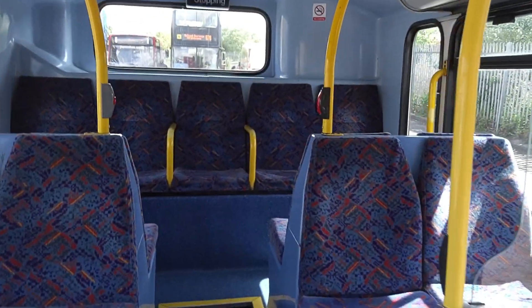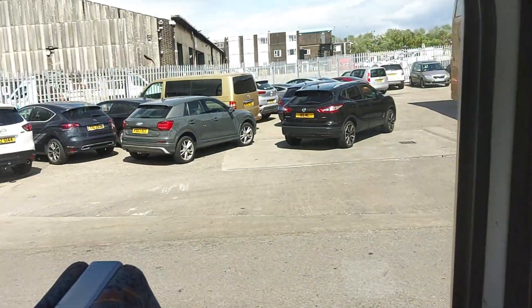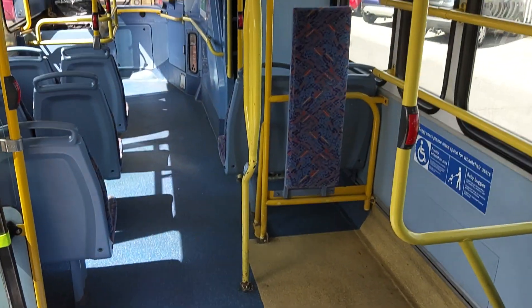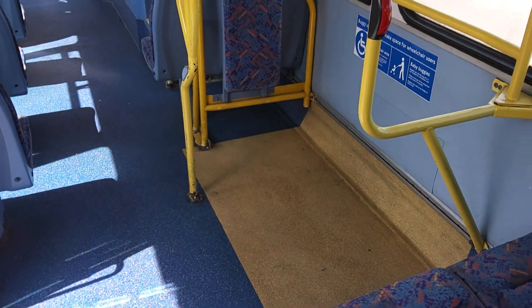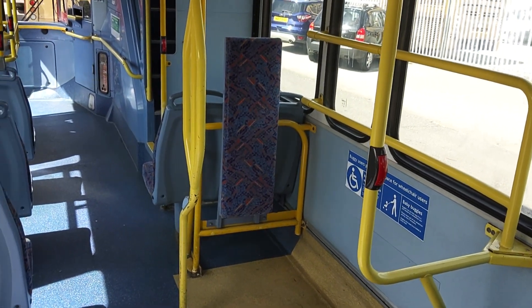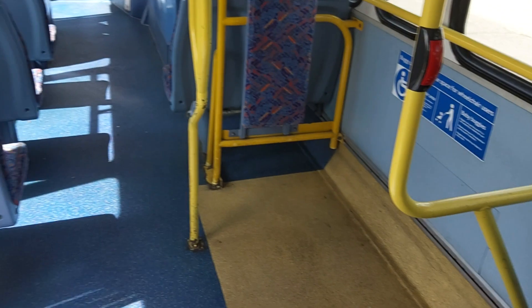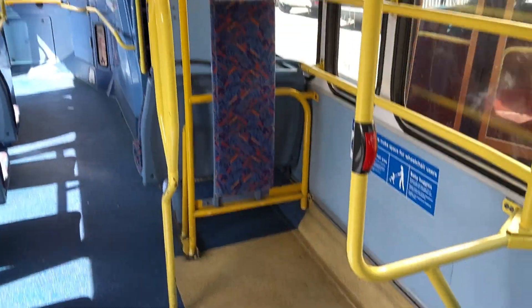Very, very good order down here. No capacity loss with the wheelchair ramp, as you can see — no fold-up or flip-down seats, so you've got your wheelchair ramp in the middle. Brilliant — just straight in, straight out.